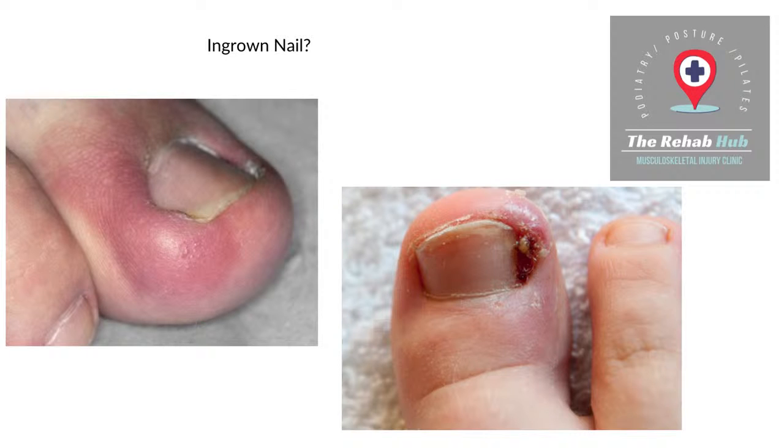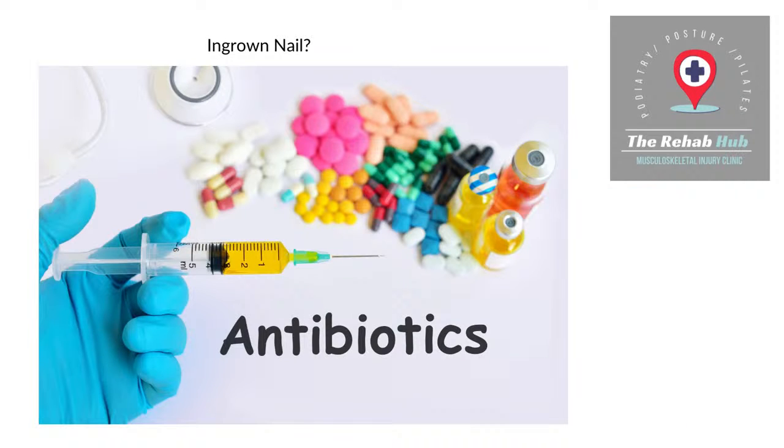Usually what will happen — you can see this one here on the right, quite a young person — it's absolute agony. You'll go to your GP and they'll give you something like antibiotics. I'm not saying antibiotics don't have their place — we have antibiotics here that we will use if indicated. However, let's discuss why you would or would not need antibiotics.